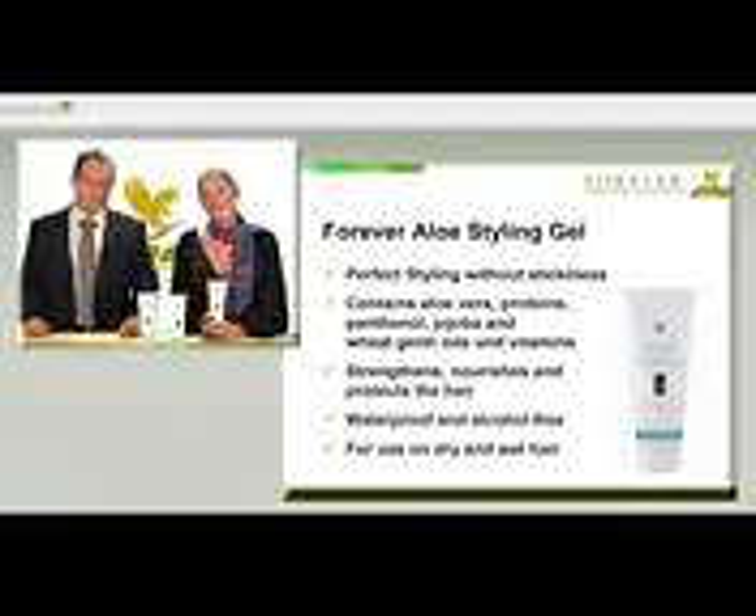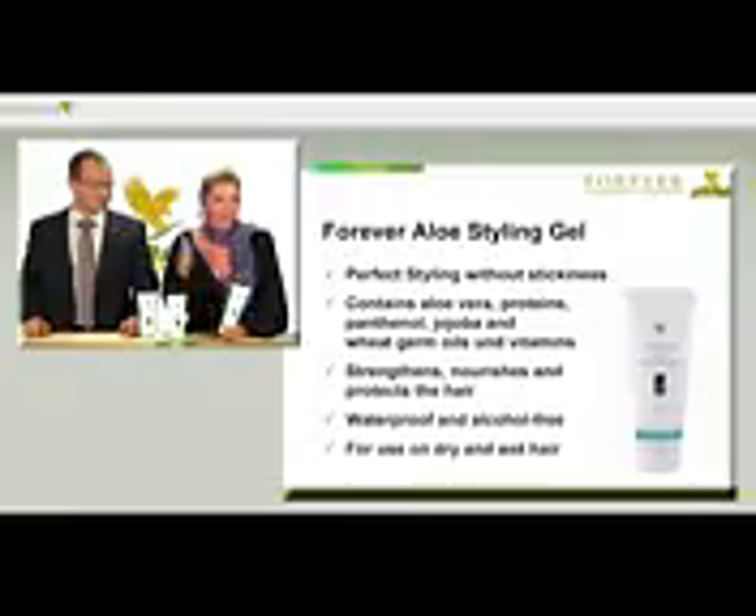In addition, the Aloe Styling Gel is waterproof, so whether it's sunny, foggy or rainy, your hairstyle stays put.